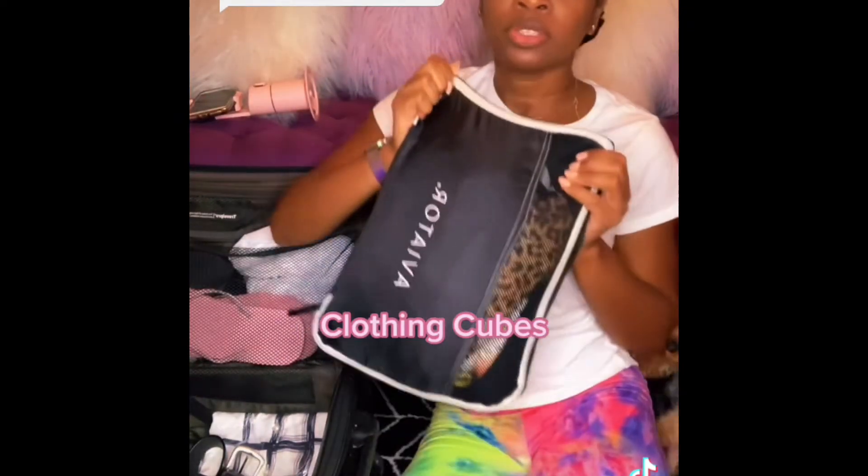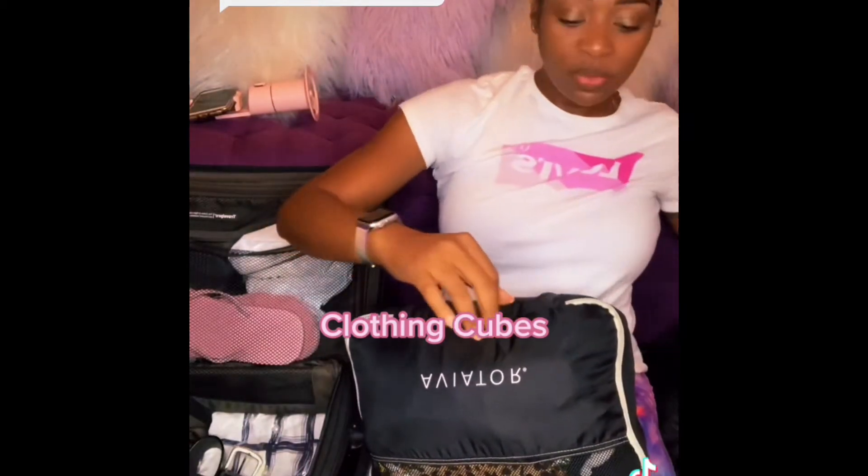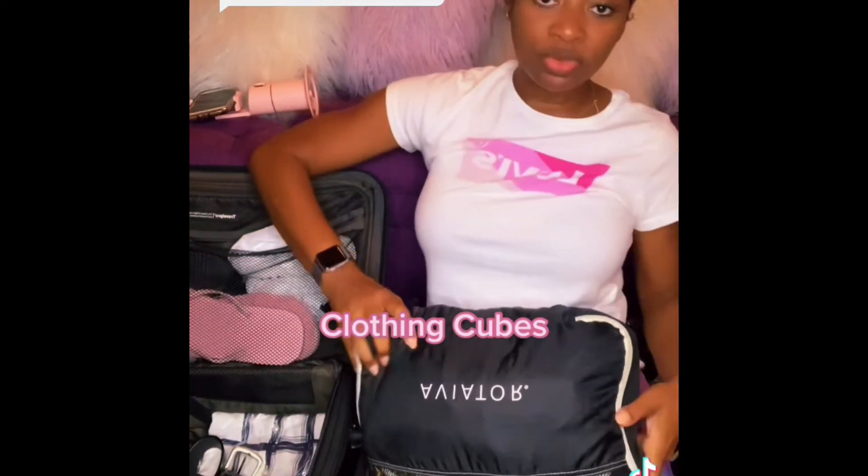These packing cubes are a lifesaver and a must-have if you don't have them already — even just for personal travel. They come in different shapes and sizes and you can use them to pack your clothes. The pink ones are for my personal use and personal suitcase, and this other one was given to me by my company for work.